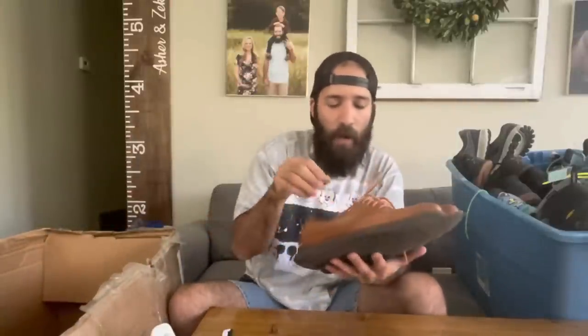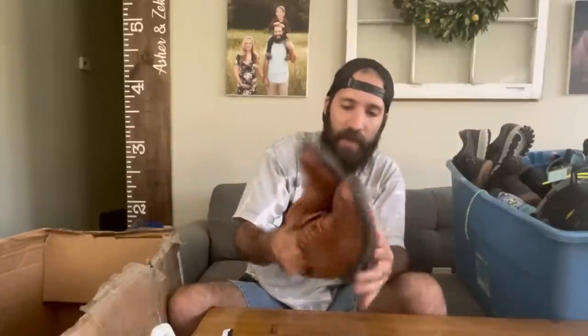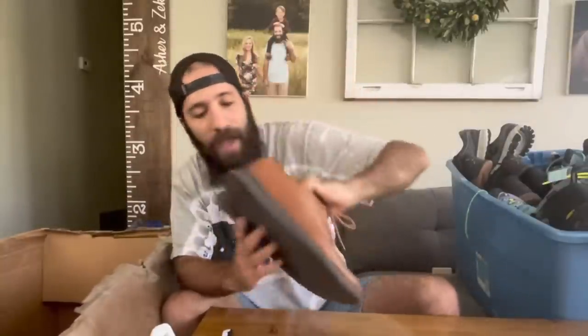Next up is a pair of Cole Haan Zero Grand or Cole Haan Grand OS 2.0s. I don't pick up a lot of Cole Haan anymore because they haven't been moving as much, but these ones had good comps around the $55 range. They were in pretty good shape, so for $10 I decided to pick these up.